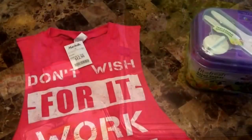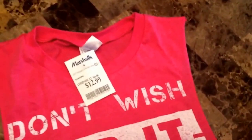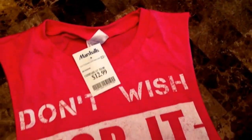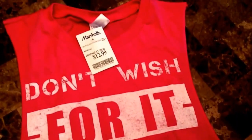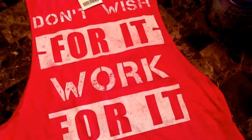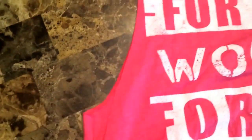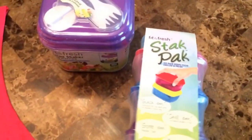And here is the stuff I got at Marshall's. I just got a few things. I got this workout tank — I like to wear these when I teach Zumba, they're super comfortable and light. This one was $12.99 and it says 'Don't wish, work for it.' It's my favorite color, pink, and I love the ones that are super open on the sides.